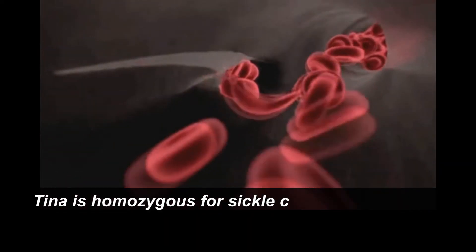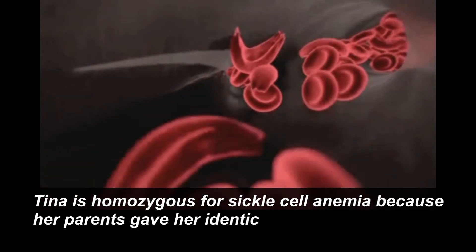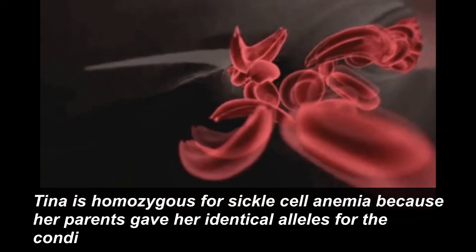Tina is homozygous for sickle cell anemia because her parents gave her identical alleles for the condition.